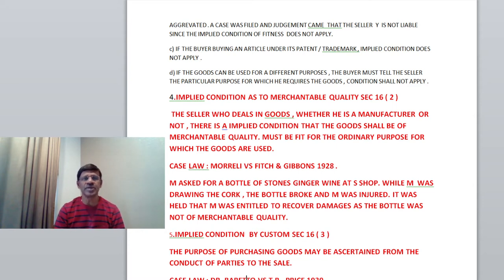The last category under condition as to quality or fitness: if the goods can be used for different purposes, the buyer must tell the seller the particular purpose for which he requires the goods. A product may be used for different purposes, but a buyer may need the product for a particular purpose only. In that case, he should reveal the purpose for which he makes the purchase; otherwise, the condition of fitness shall not apply.